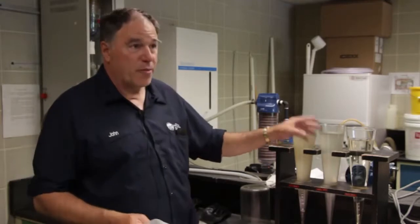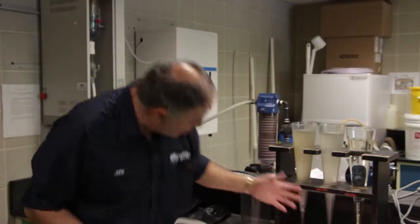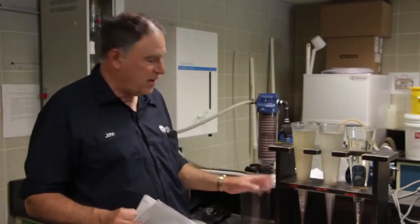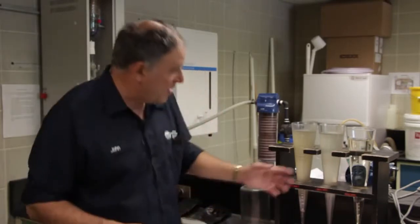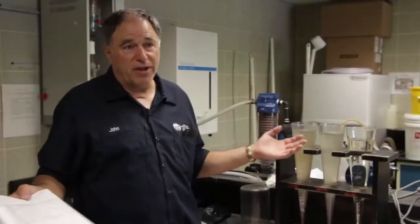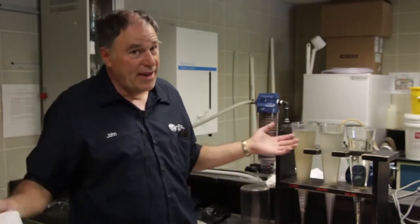This is the water coming out of your primary tanks — your primary sample. It's a little cloudy, but it doesn't have the grit, dirt, and debris in it. And this one right here is the secondary effluent, which is what's going to the Connecticut River right now. I'd almost be willing to say that if we had a drinking water sample next to this one, it'd be pretty hard to tell the difference. We're trying to protect Northampton and make it a better place to live, work, and play.